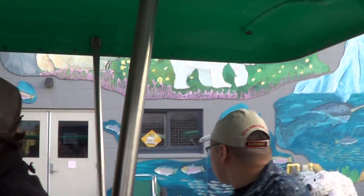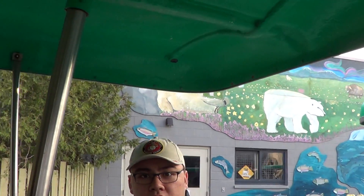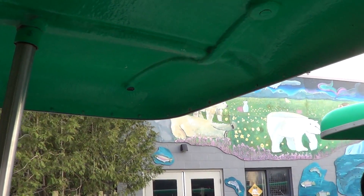This is our polar bear house over on your right-hand side. You can see that mural — it was painted by some school kids. I think it was last summer they put it up. It shows the species that are affected by climate change.